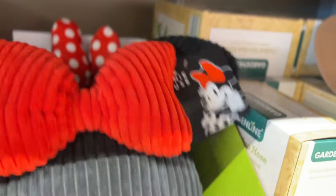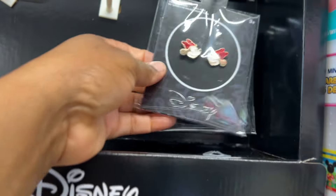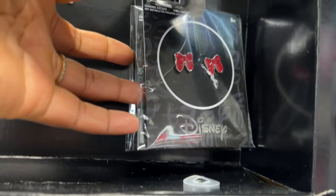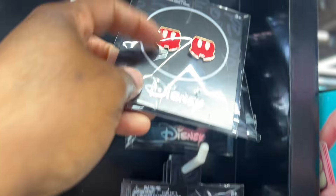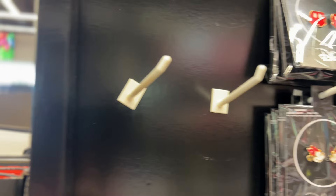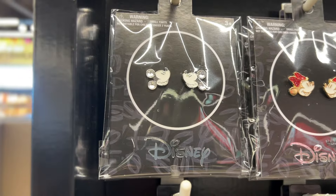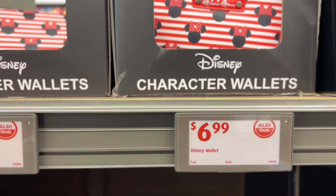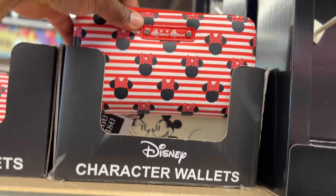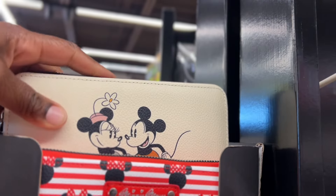These are so cute. My daughter loves Minnie Mouse. They also have Disney character earrings — let me fix my camera. Look at these ones, oh my goodness, super cute. They have more in the back. They also have Disney wallets — Minnie Mouse — and they're $6.99 for those.